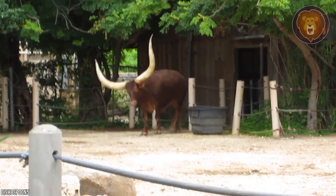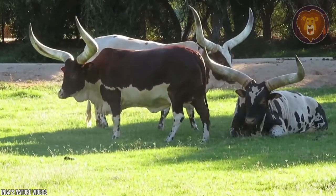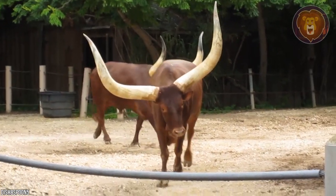The horns are mainly used for defense, but have a unique feature: blood vessels in the horn are configured in a honeycomb-like structure which keeps the Ankole Watusi cool in the summer.